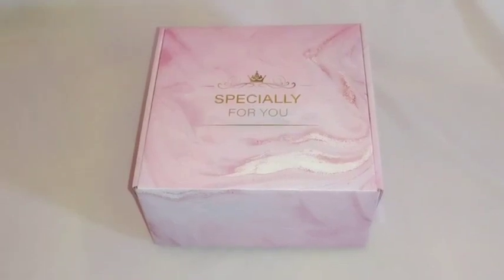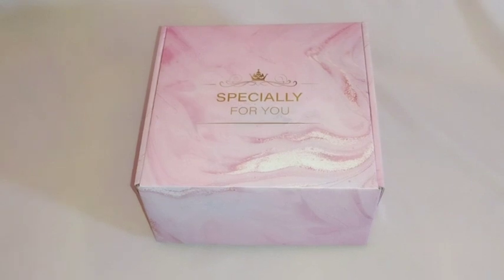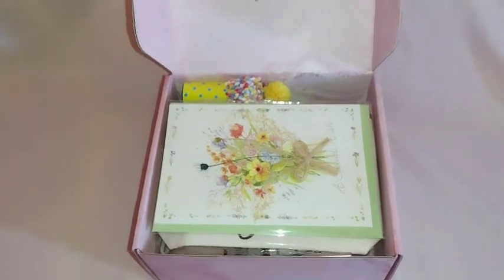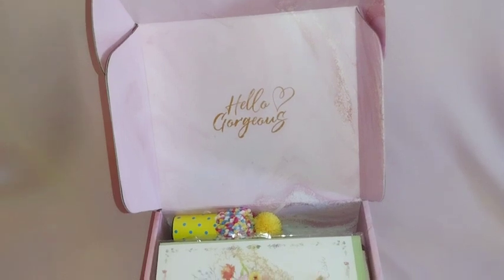This is a beautiful, specially curated gift box for you that any woman would love to receive. Let me open it up and show you what comes inside. You will see that on the inside of the box it says 'hello gorgeous.'